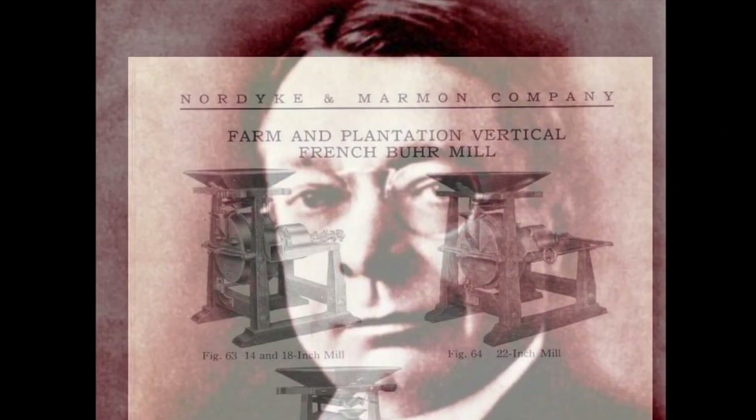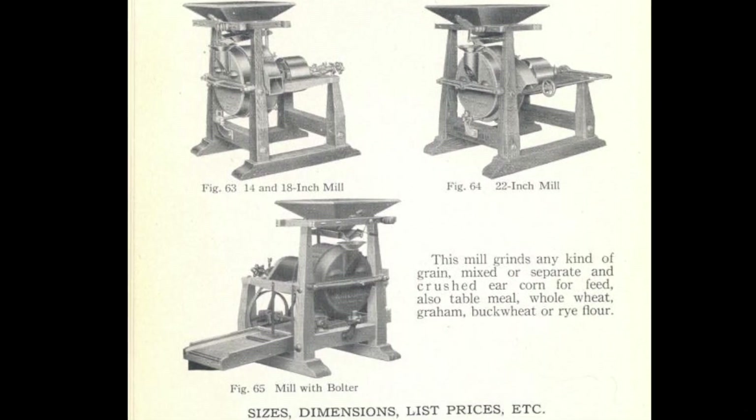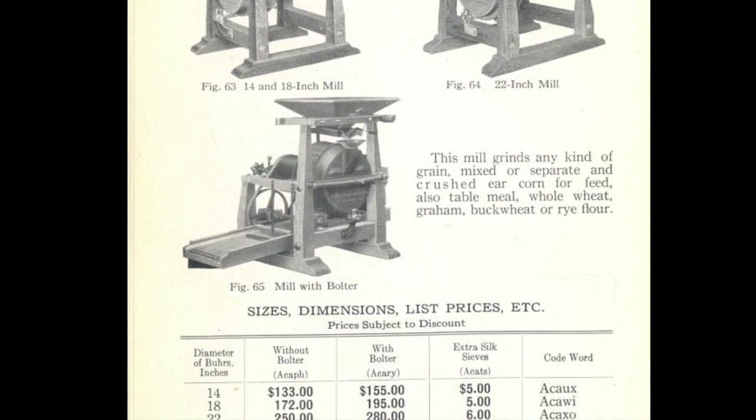Howard Carpenter Marmon was born in Richmond, Indiana in 1876. He obtained an engineering degree and joined the family business, Nordyke and Marmon, which was the world's largest producer of machinery for flour and grain mills.